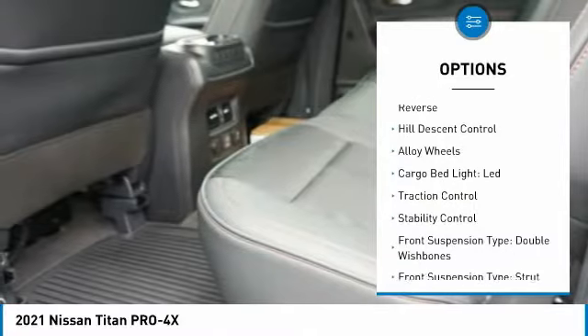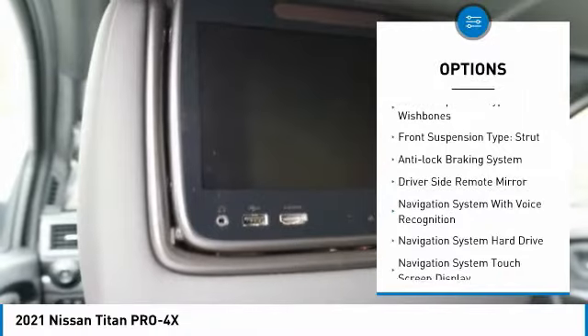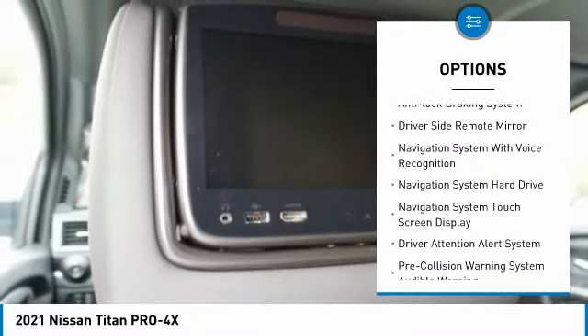Power windows with safety reverse, hill descent control, alloy wheels, cargo bed light LED, traction control, stability control.